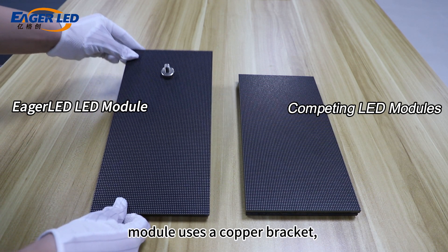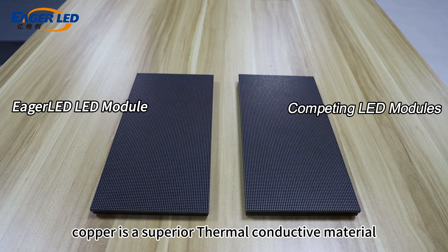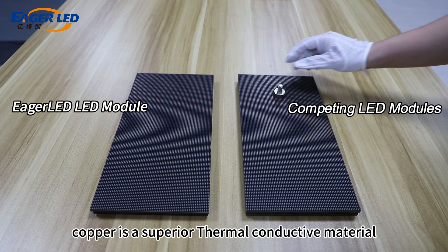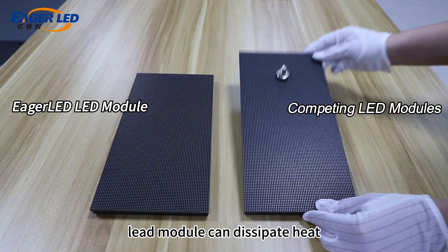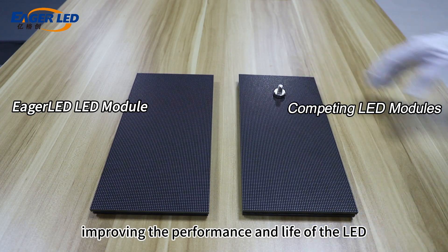Through the magnetic test, we can clearly observe that the Eager LED module uses a copper bracket, while competing products use an iron bracket. Copper is a superior thermally conductive material, so the copper bracket of the Eager LED module can dissipate heat more effectively, improving the performance and lifespan of the LED.